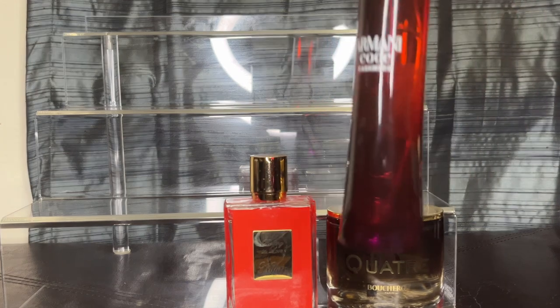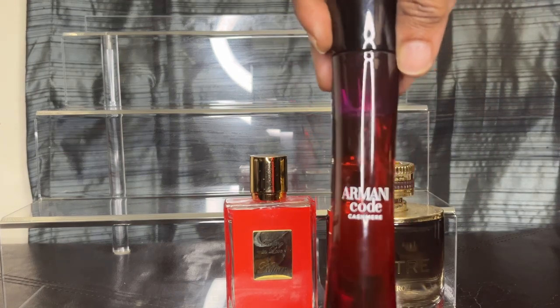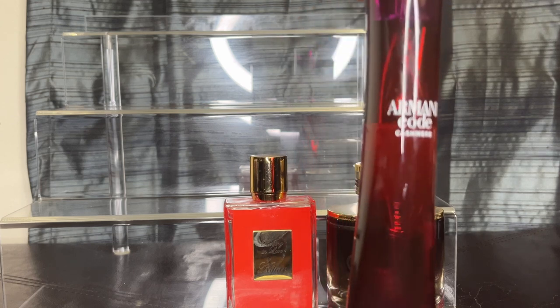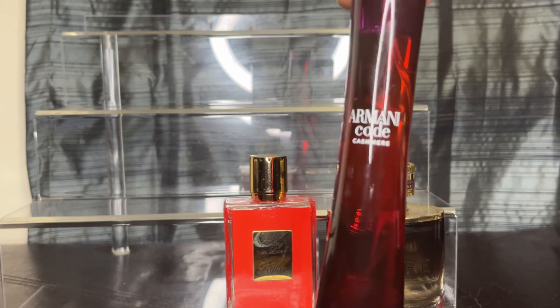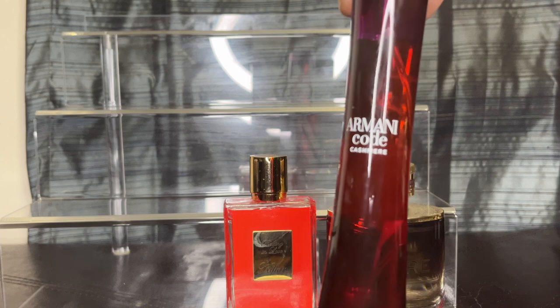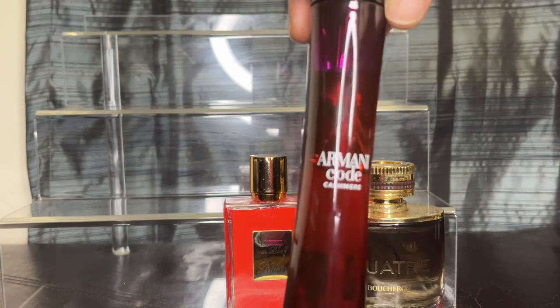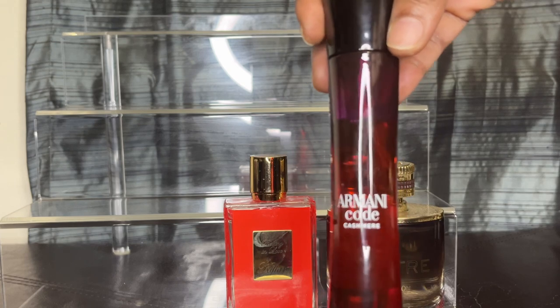I want to take you back to an oldie but goodie. I don't know if people still have this one in their collection, but this is Armani Code Cashmere. This is hard to come by, so I don't know if I'm ever going to take this one out of my collection. It pulls really nutty for me — a lot of almond milk — but it's a gorgeous fragrance. Hard to find right now. I want to say this one is discontinued.